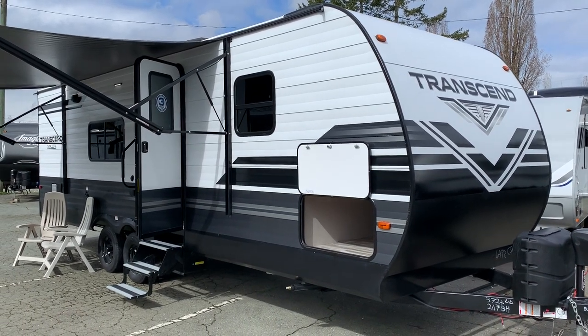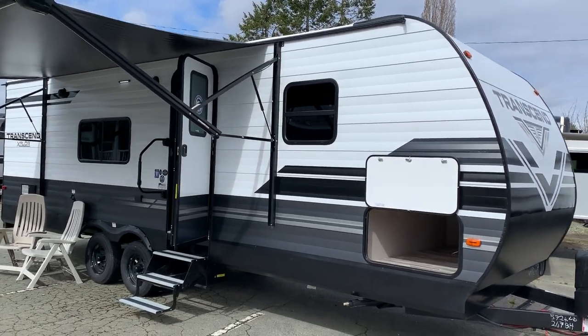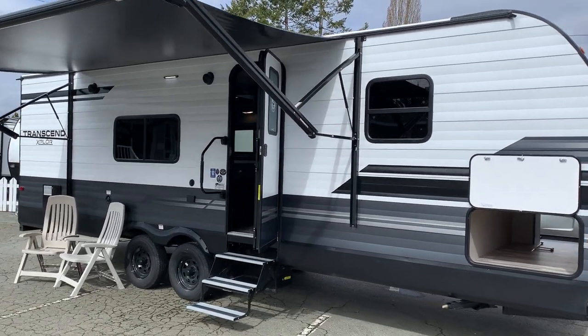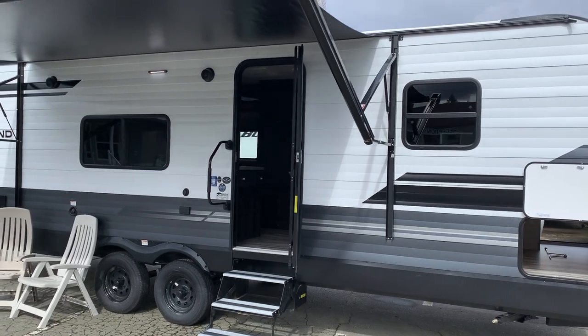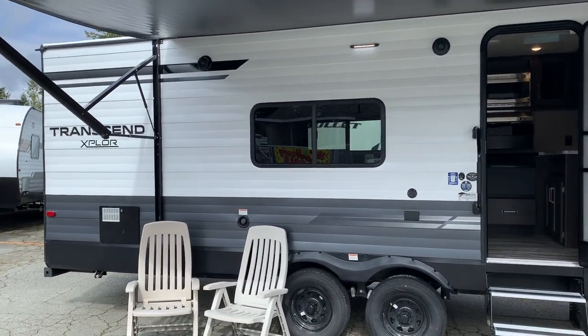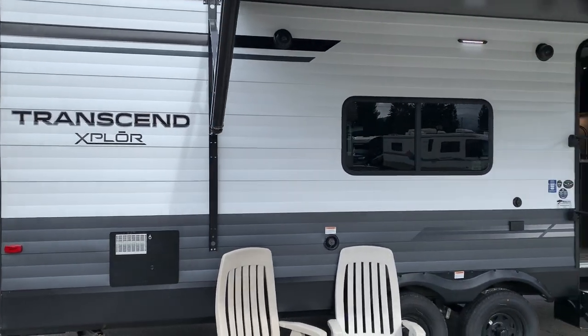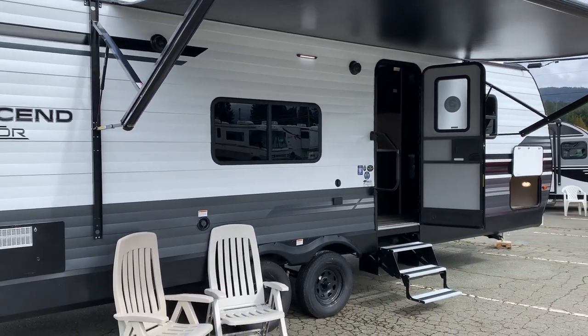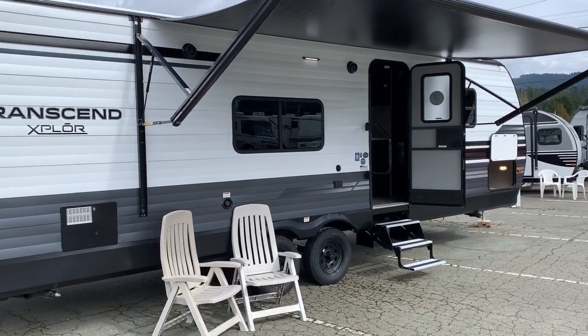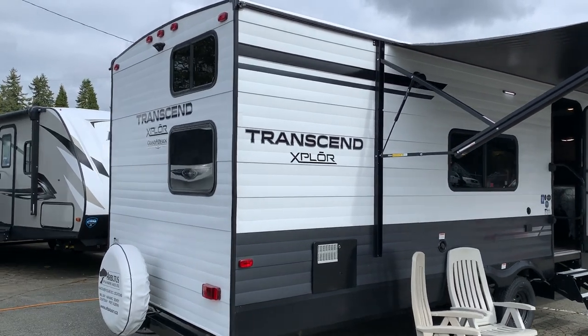Hello there, this is Sean Lawson here from Arbutus RV in sunny Port Alberni, at one of our five Arbutus RV locations here on Vancouver Island. Today I've got a walkthrough video on the 247 Transcend by Grand Design. It's the Transcend Explorer, and this is just a great looking RV with tons of awesome features. Here's a quick look at the exterior.